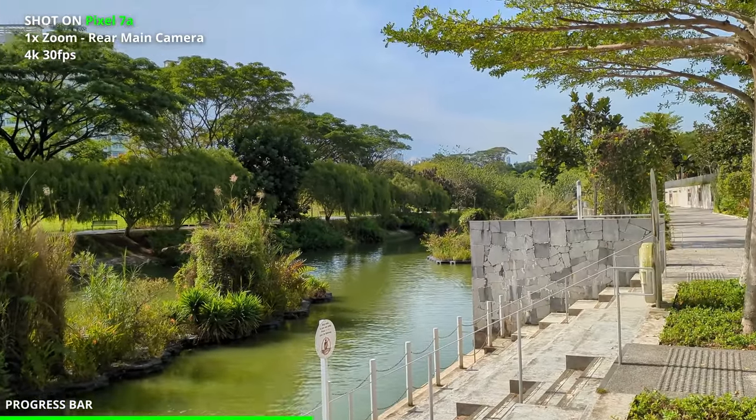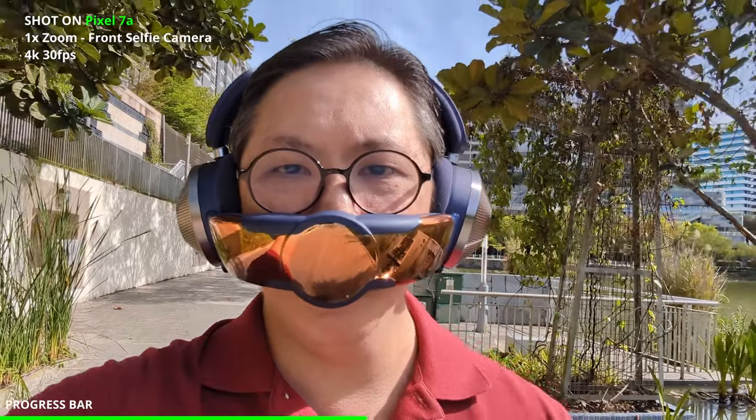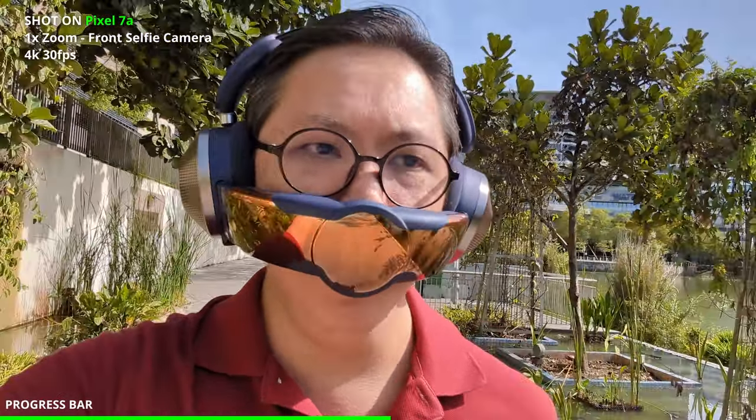Switching to the front selfie camera, it's recording at 4K, 13 megapixels. In terms of stabilization, it's looking a bit jittery while walking.